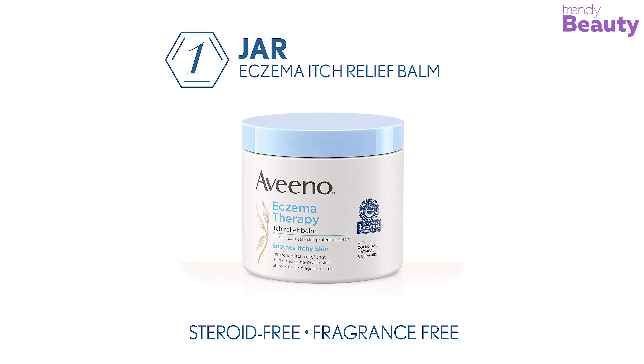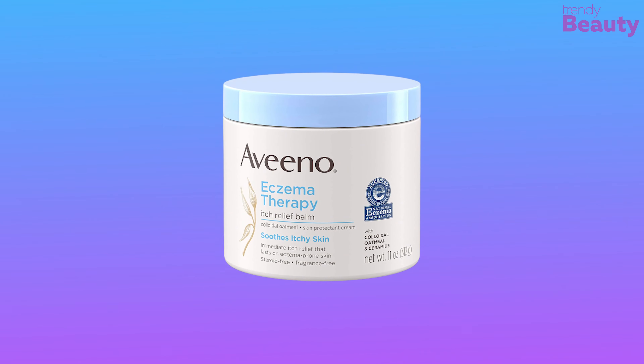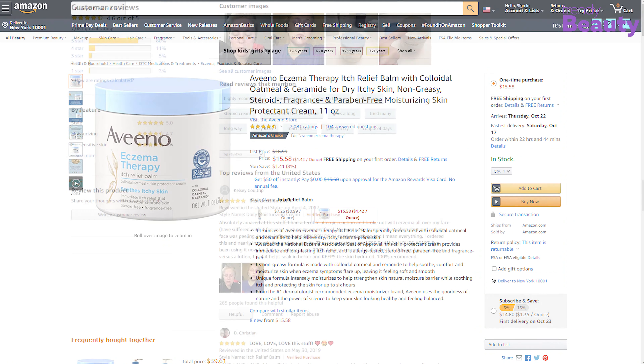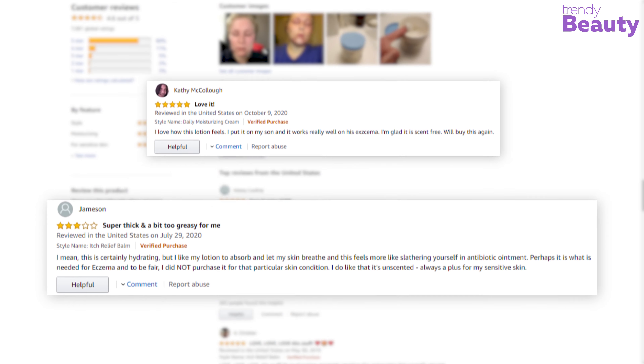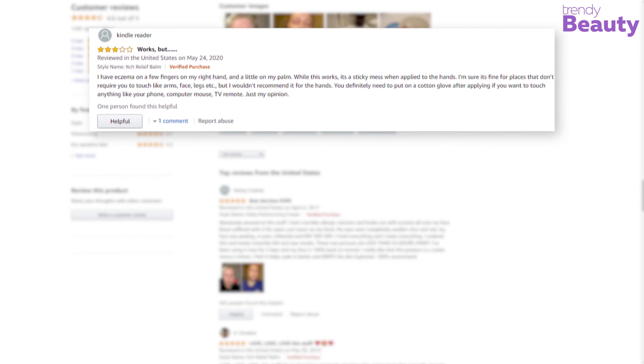It is allergy tested and steroid-, paraben-, and fragrance-free. The Aveeno Eczema Therapy Itch Relief Balm has earned many reviews and ratings on Amazon. According to the reviews, this balm treats eczema issues quite well. It keeps skin moisturized and works fast. But some users complain that the product smells unpleasant.